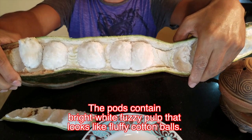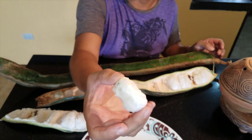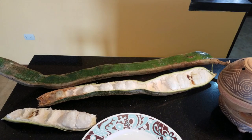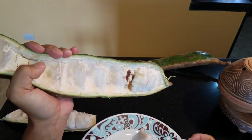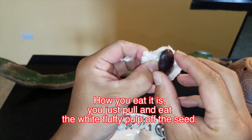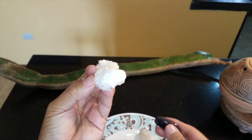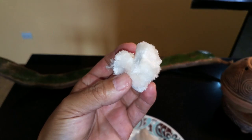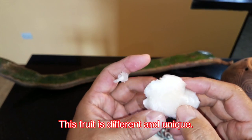The pods contain bright white fuzzy pulp that looks like fuzzy cotton balls. How you eat it is you just pull and eat the white fluffy pulp off the seed. You might also hear it referred to as the ice cream bean. The pulp is mushy and slippery but not sticky. This fruit is different and unique.